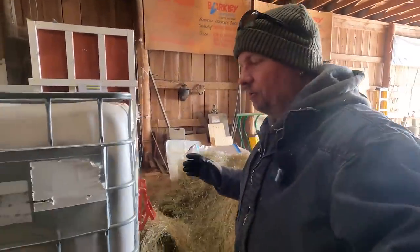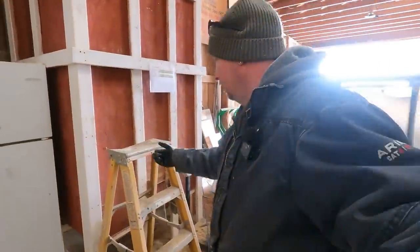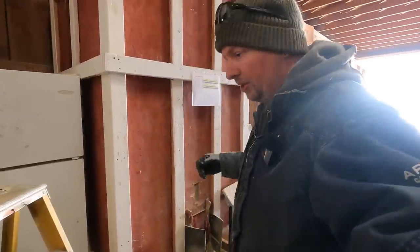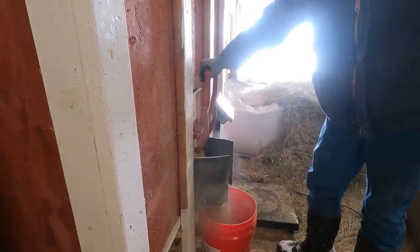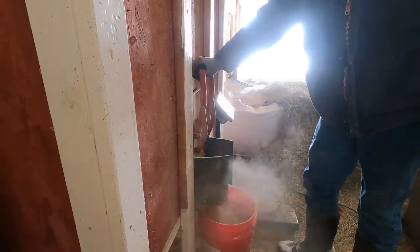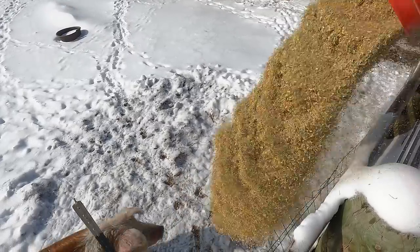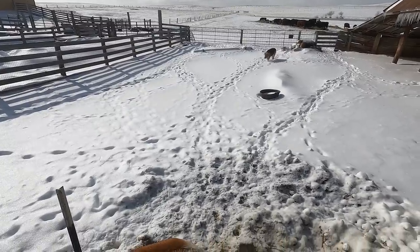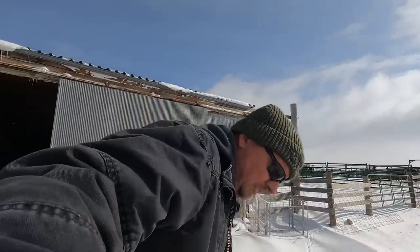We've got four pigs out in the corral — they were the ones that were too small last time we took pigs to slaughter, but they ended up staying. They're actually going to be leaving here within about a week, so we're working on getting them fed up a little bit. They're on the finishing ration that we give to the cows as well — our pigs get fed right over the fence.